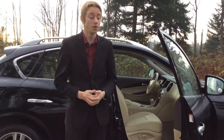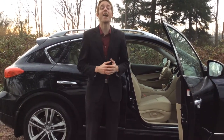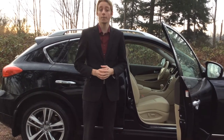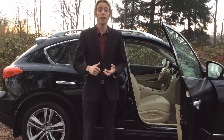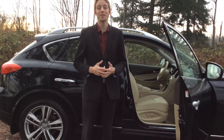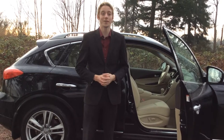This vehicle also has navigation and cruise control — it really has a ton of features. If you want to know a little bit more, get a hold of myself — my name is Colton — or Colin Haley and Russell, here at North Island Nissan. Our number is 250-287-7272 and we look forward to hearing from you.